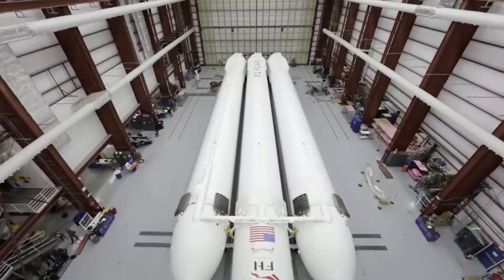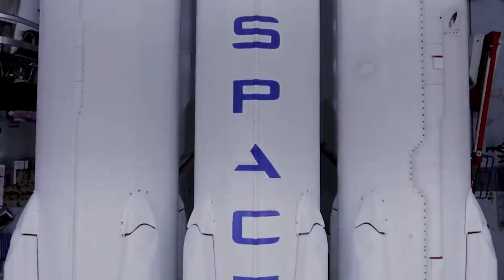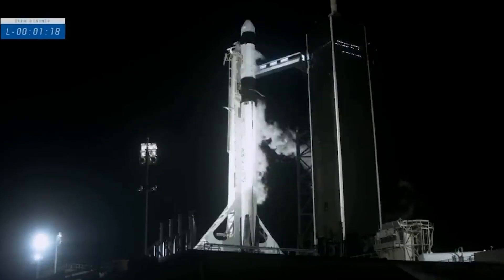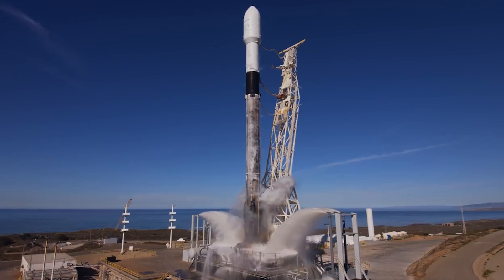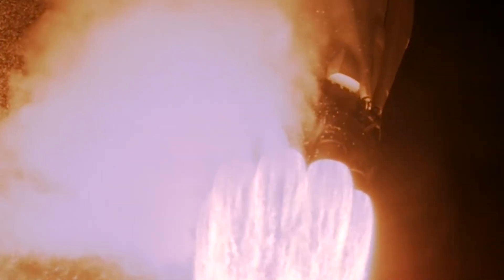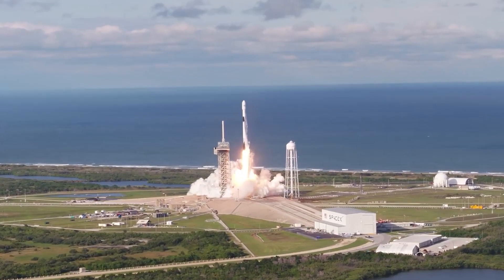All three boosters are designed to be recovered and reused, although expendable flights are possible to increase payload capacity. SpaceX is developing the Starship vehicle as a self-funded private spaceflight project, with the upper stage currently being tested only at suborbital altitudes. Starship will serve as the second stage on a two-stage-to-orbit launch vehicle, the Super Heavy, and SpaceX refers to the combination of spacecraft and booster together as the Starship.